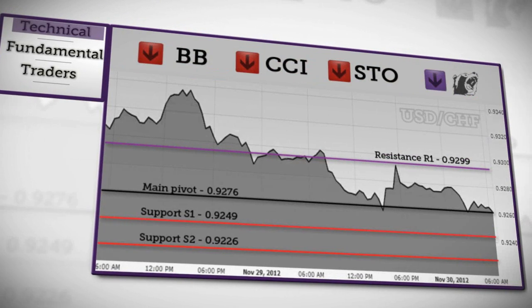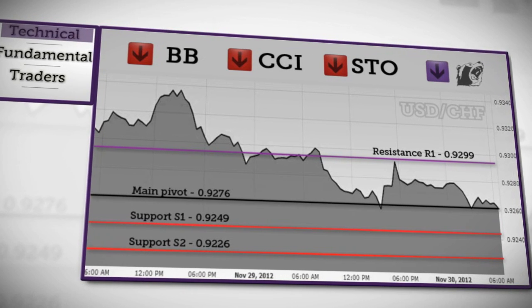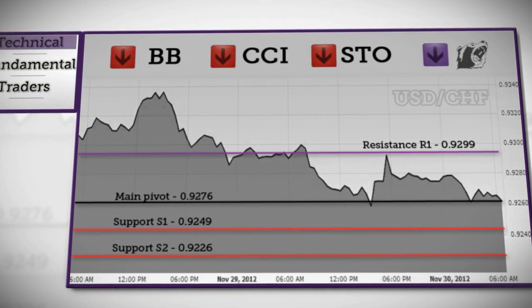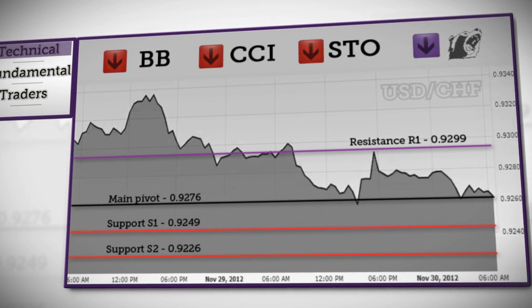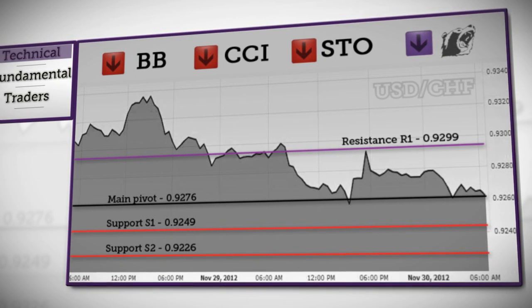Finally, the Dollar-Franc has declined below the daily pivot and is now heading towards S1 support. If it doesn't rebound, we can expect a further fall towards S2, where the bottom could be formed. If it holds above current support, consolidation will be in favor. If it approaches R1 resistance, an upward move will be in favor. The vast majority of our indicators and chart analysis show a bearish trend for the Dollar-Franc.